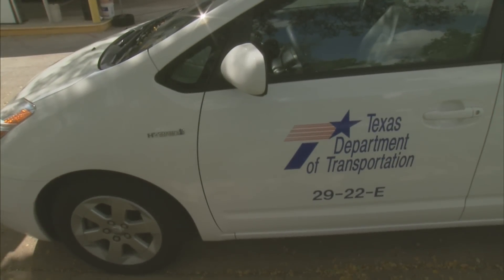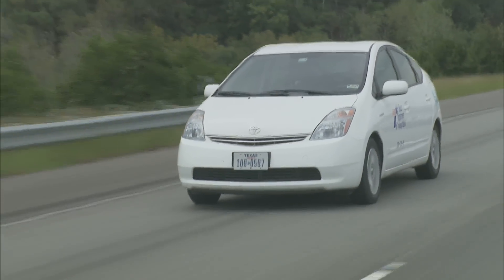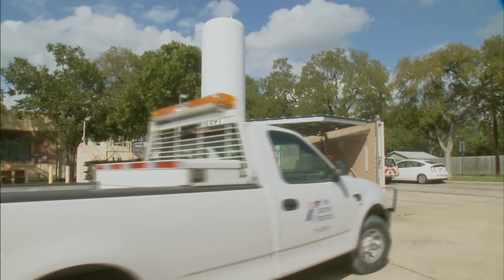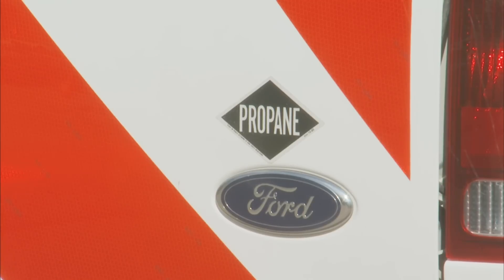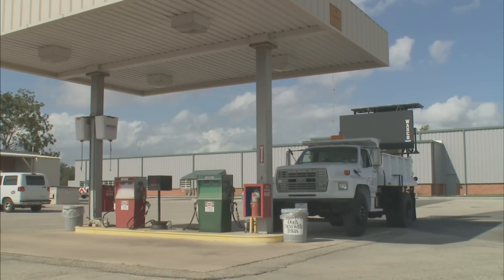Soon three-quarter ton hybrid trucks will be appearing. As our gasoline-powered fleet vehicles age, they will be replaced with hybrids. Alternative fuels, such as propane and compressed natural gas, power nearly one-third of our fleet — over 3,300 vehicles. Over 52 million gallons of gas have been saved as a result.